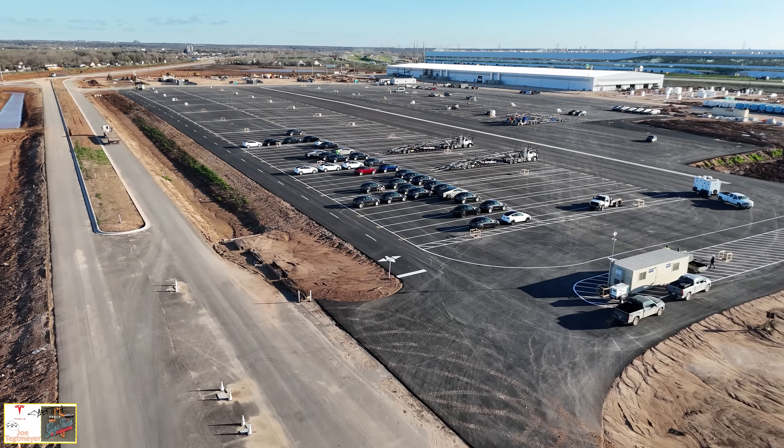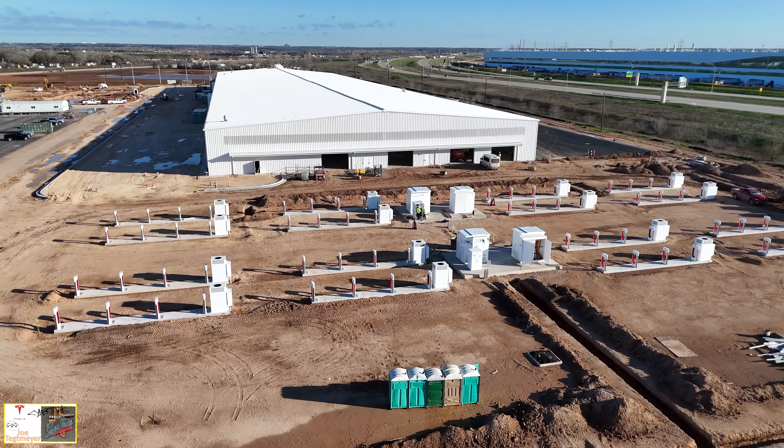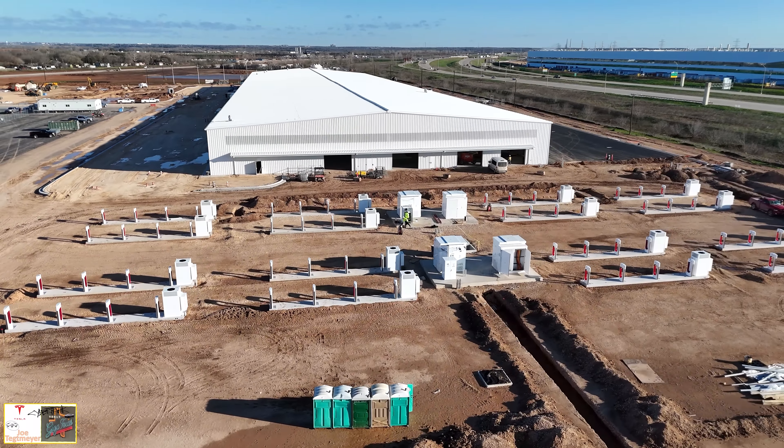We can see that there's a fence now installed separating the outbound lot and the end of line facility, and then on the south end the continued installation of the superchargers. These 64 are arranged where the canopy is going to be built. We've seen the footings for those canopies installed in this section, but we also see more trenching on the left hand side connected to those superchargers, suggesting we may see a further expansion.